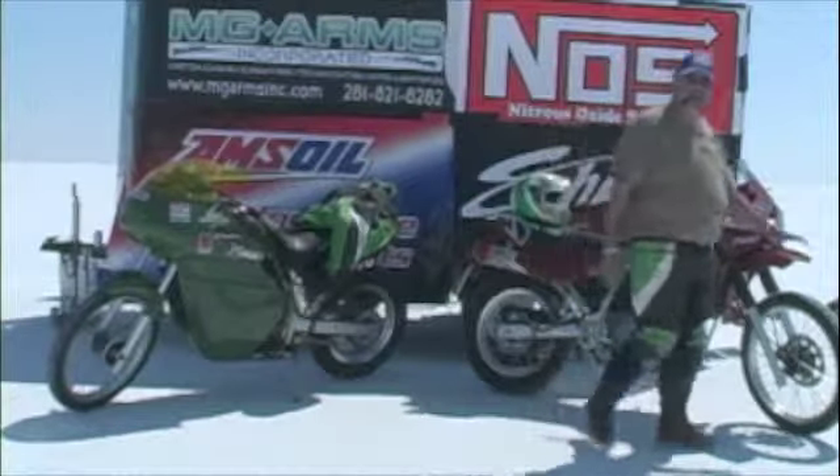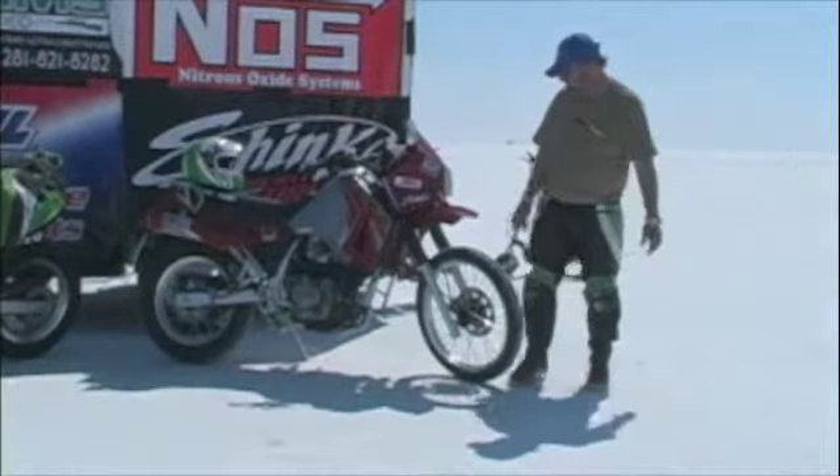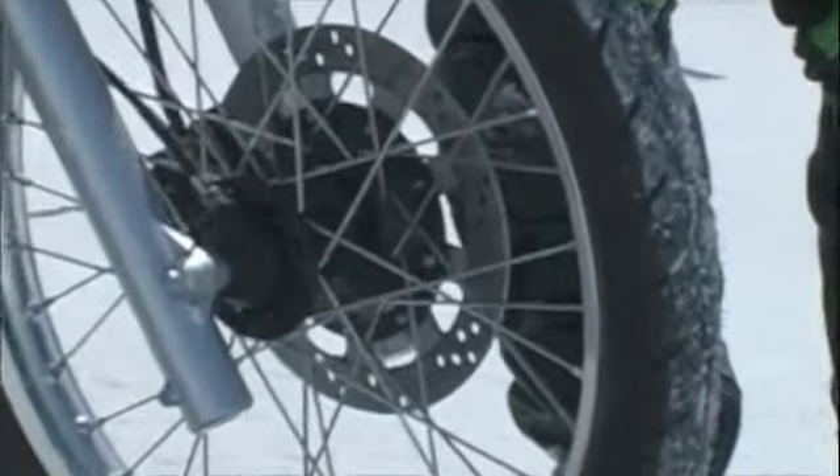I'll show you something I want you to take a look at. This is really amazing here. We've run many different tires out here. These are the Shinko tires. This tire, normally after making as many runs as this bike has made — this bike has made four runs today.